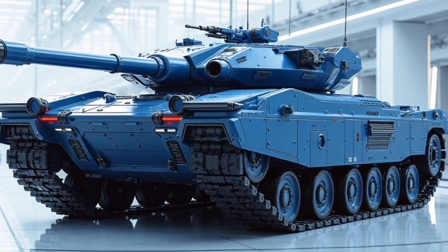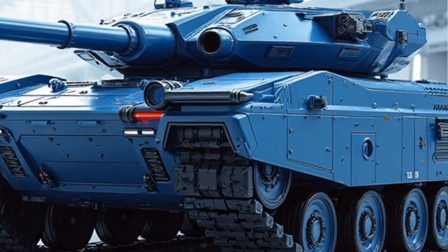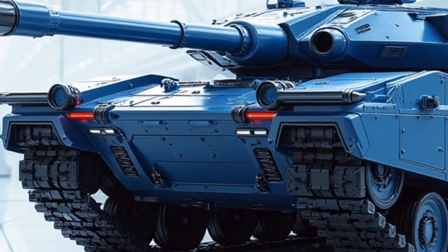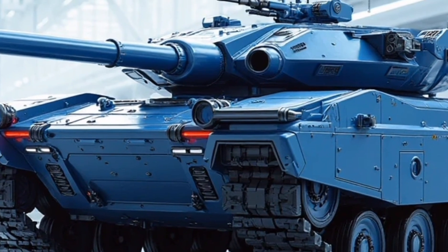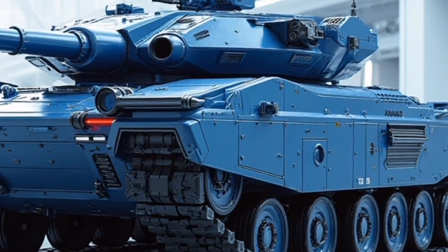Welcome back to our channel. Today, we're diving into something truly special: the 2026 M48 Patton Hybrid. The legendary American war machine has been reimagined for the modern age, not as a relic of the past, but as a futuristic powerhouse blending military heritage with cutting-edge hybrid technology. This isn't just a tank for the battlefield anymore — it's a symbol of innovation, resilience, and next-gen performance.